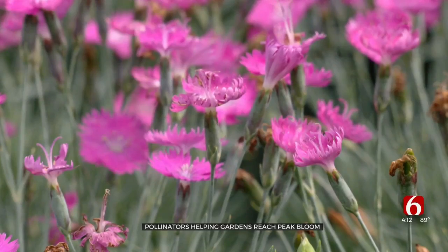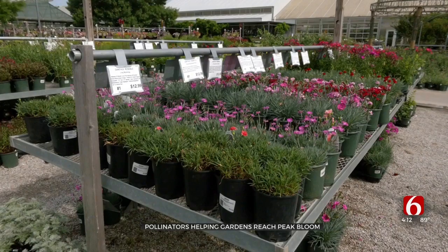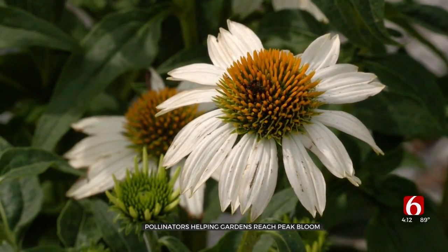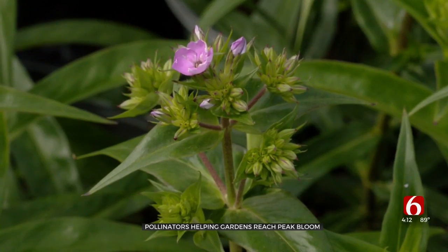At Southwood Landscape and Garden Center, you'll find a plethora of plants in all colors, shapes, and sizes. James says those factors play a role for pollinators. Color plays a role from the standpoint that, for instance, honeybees love the color blue. In fact, they can't even see the color red — to them, it's black.